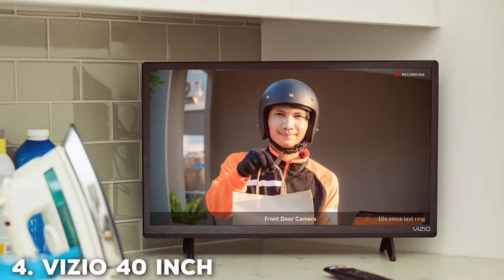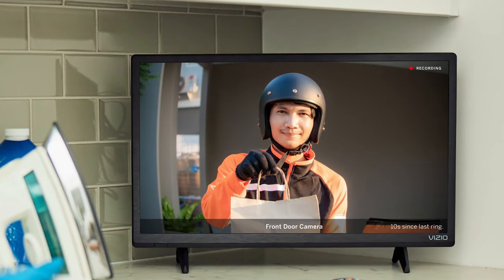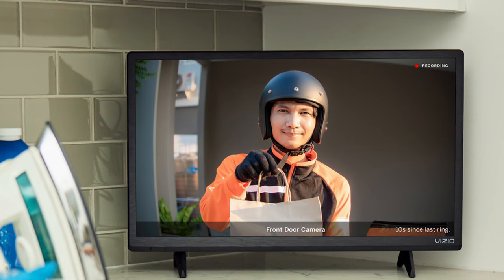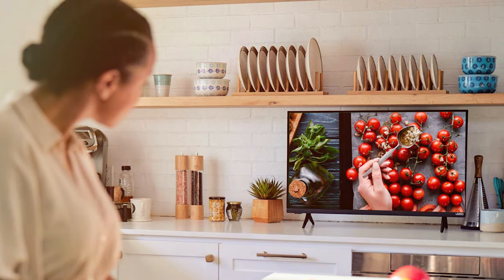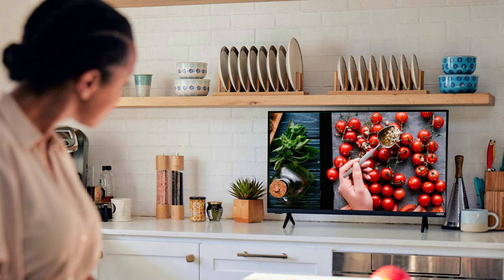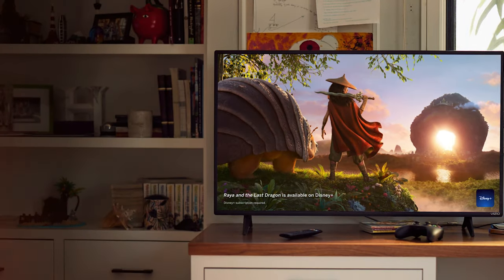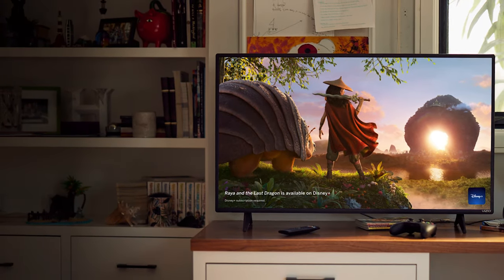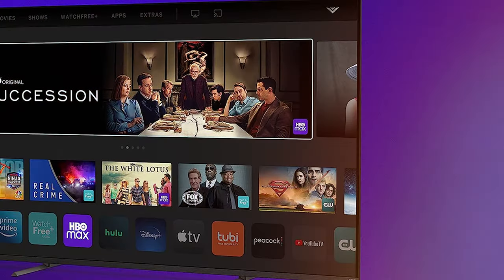Now let's talk about the fourth on our list: the VIZIO 40-inch D-Series Full HD 1080p TV. It's a perfect choice for those seeking a compact yet immersive viewing experience. With its 40-inch screen and full HD resolution, it delivers sharp, lifelike images that make every scene come to life. Equipped with VIZIO's D-Series technology, this TV provides vibrant colors and impressive contrast, ensuring that your favorite movies, TV shows, and games look their best. The D-Series also features a fast refresh rate for smooth motion, making it ideal for action-packed content.